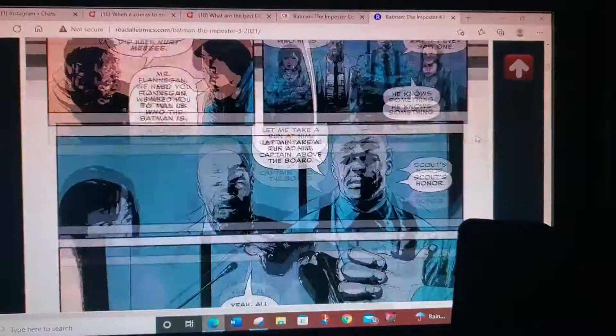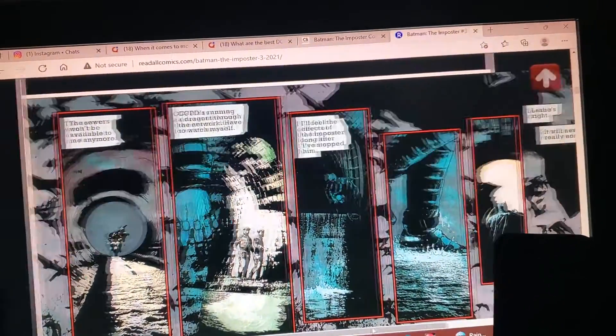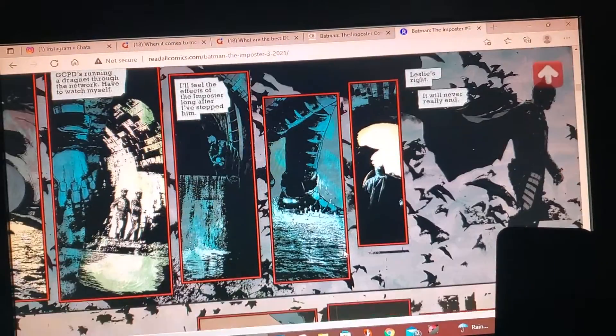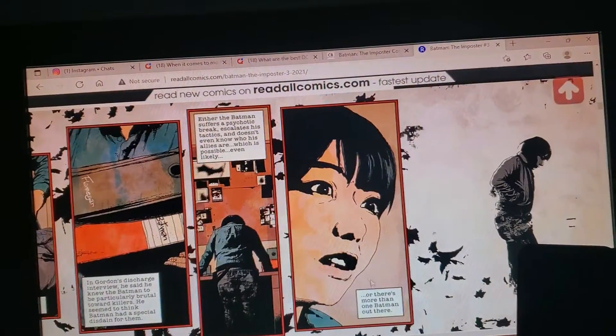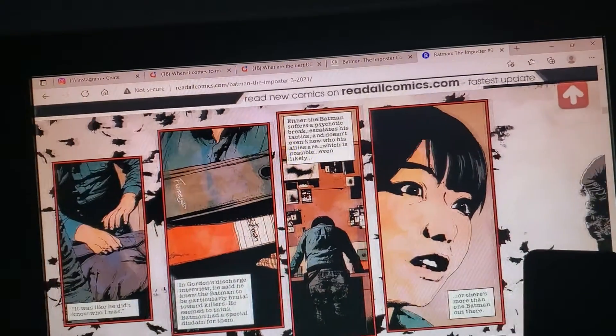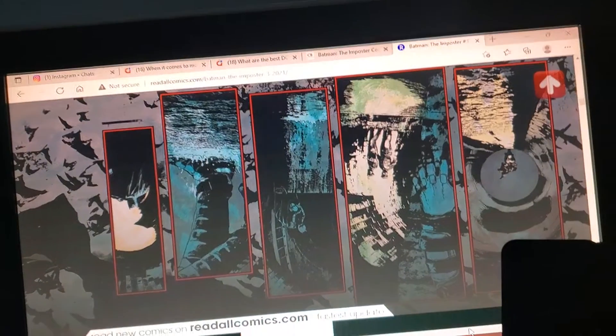There's nothing I can really say against it because it's really good. Great action, great story, and great art. I'll show you one more time. I love how this panel kind of parallels with the one below — it's like a little inversion. Really solid storytelling.